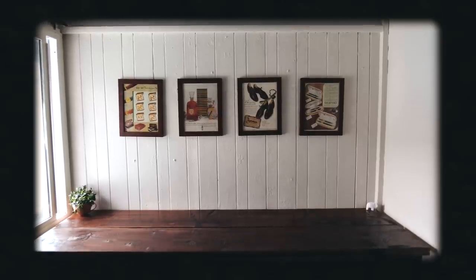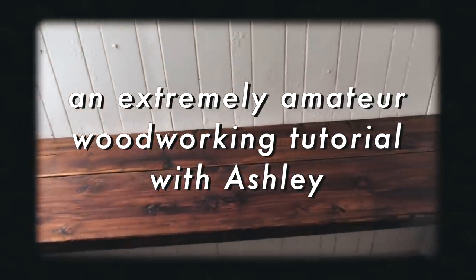Now it is our pleasure to present an extremely amateur woodworking tutorial with Ashley. Fun fact about David is that he has not owned a desk since he lived in the UCLA dorms freshman year — that was like five years ago. I honestly have no idea how he's been productive for the past five years without a desk. I think the answer is a lot of Adderall. So today I came up with a floating wall-to-wall desk design. I think it's gonna be great for space optimization, and I just am not that good at woodworking, so I came up with the simplest design possible.